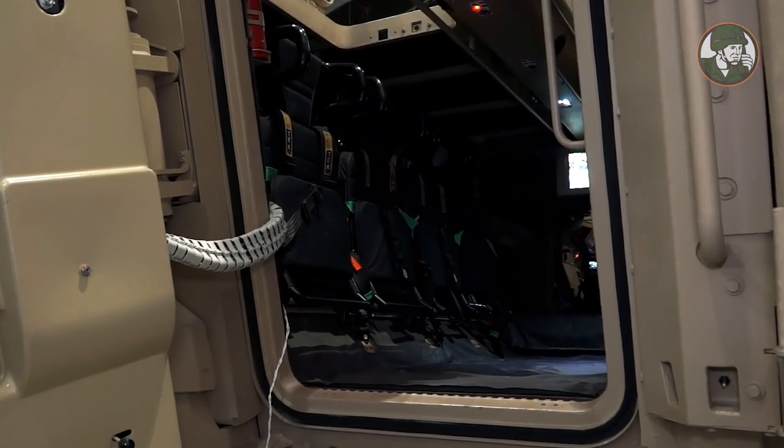The crew compartment has a false floor, meaning soldiers are not required to rest their feet on footrests. They can be comfortable and place their feet in any position while still being landmine protected. The crew compartment has two hatches in the back, configured so that they can be rotated to open either to the outside or the inside of the vehicle.